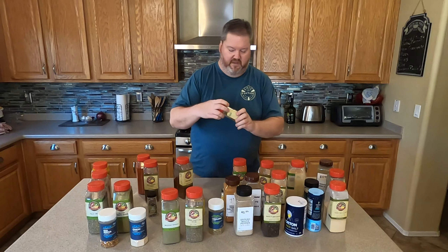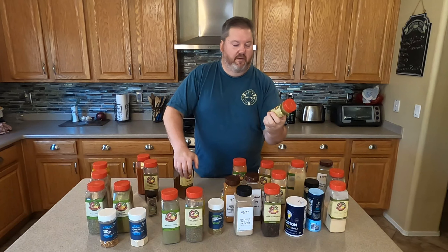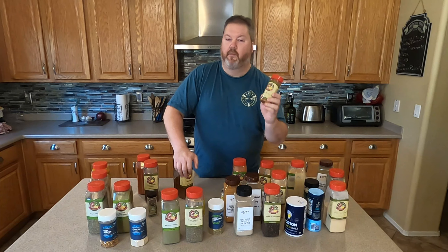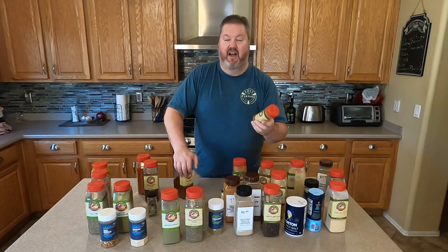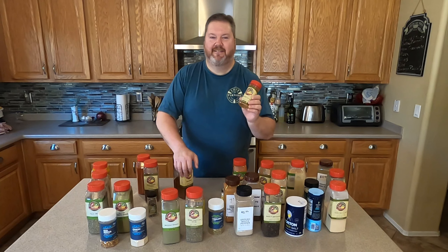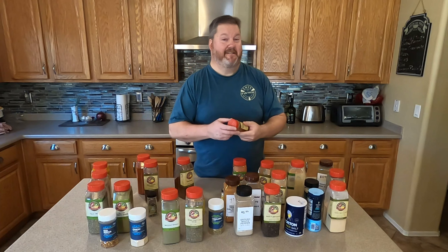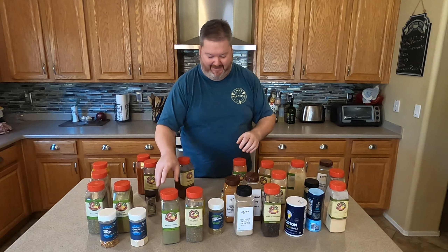This is something I tried recently — I got a small one because I wasn't sure how much I'd love it. It's aji amarillo — I'm probably screwing that up. It's a yellow pepper basically, and it is spicy. It's good.